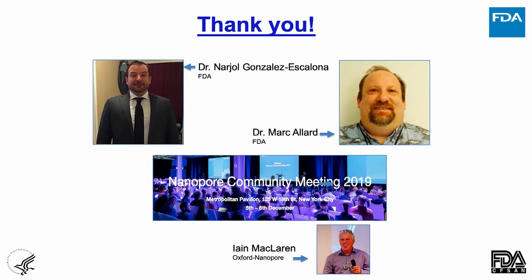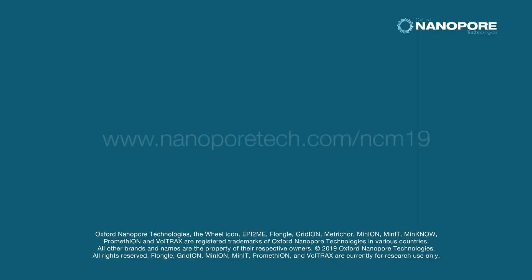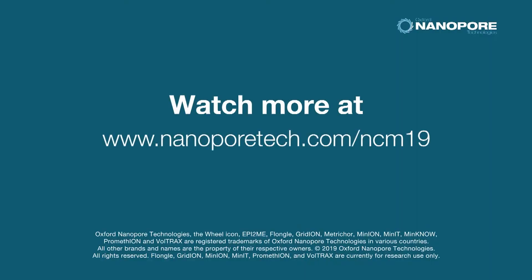I want to thank Dr. Gonzalez, who's here in the audience, and Dr. Mark Yallard, who helped us set up the GenomeTrakr as our genomics coordinator for the agency. Thank you so much.